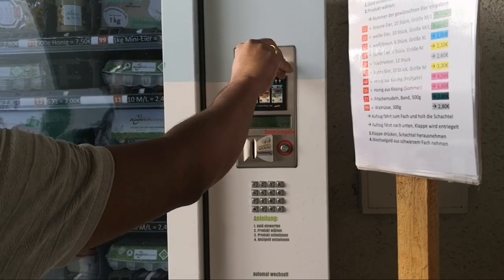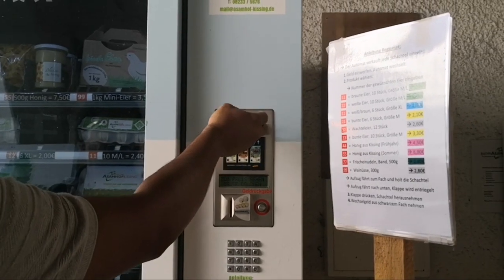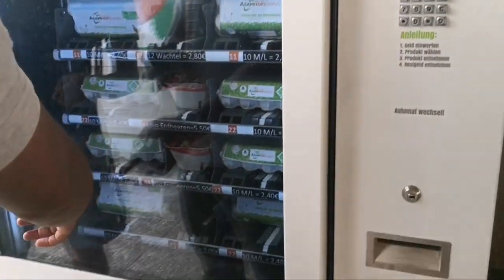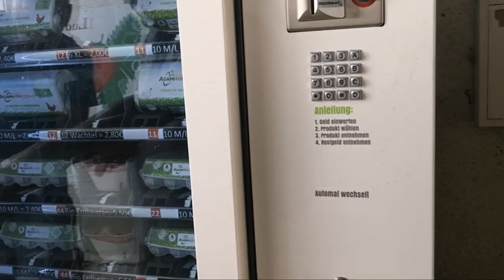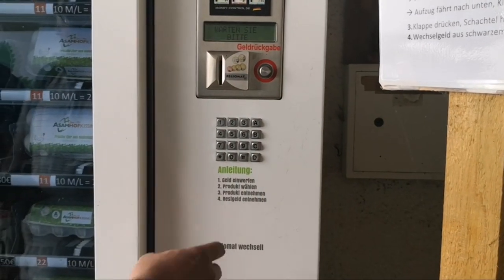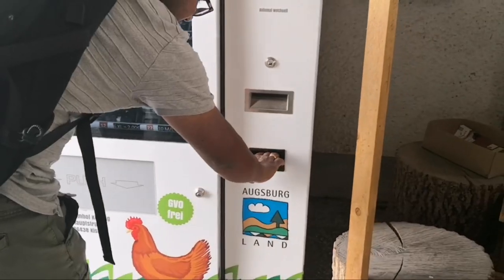You can see he put a 10 euro bill inside and it is not accepting, now we will try again. Now we will insert the number of the product. The eggs are there and they are not broken — they came out softly. He took the remaining change and is now going to take out the eggs.